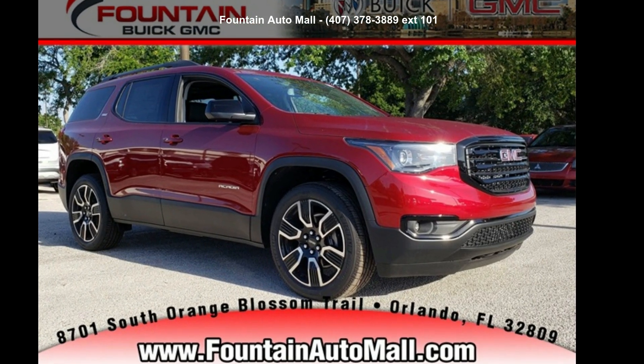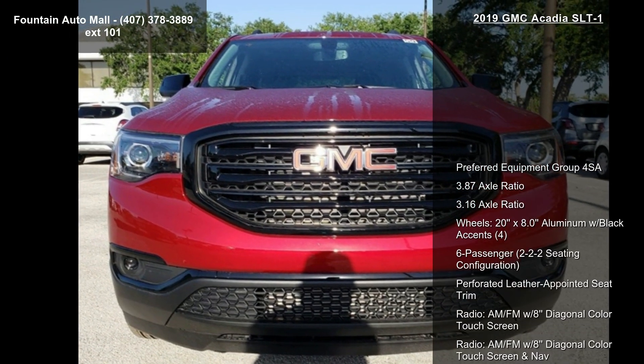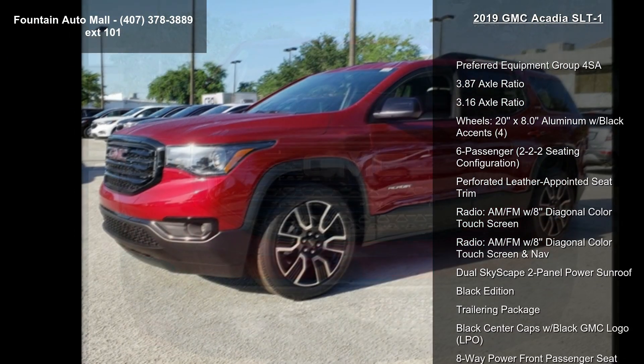Imagine yourself in this GMC 2019 Acadia SLT1. If you are looking for a first-rate auto, this one could be yours today.